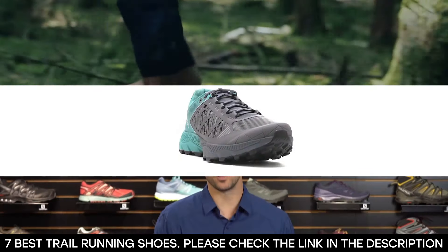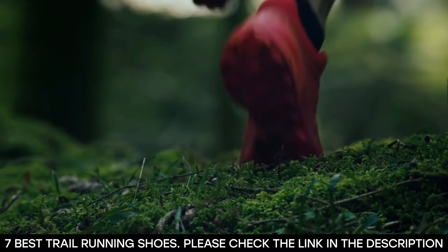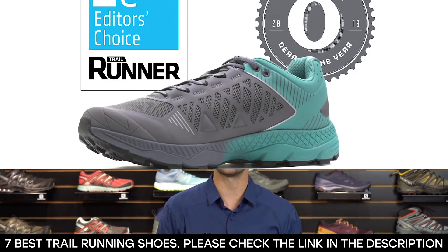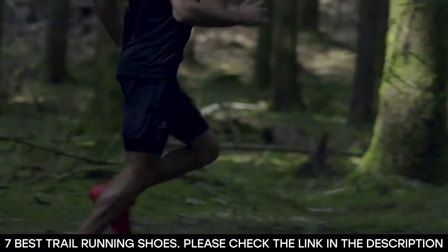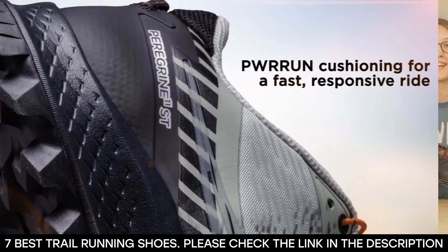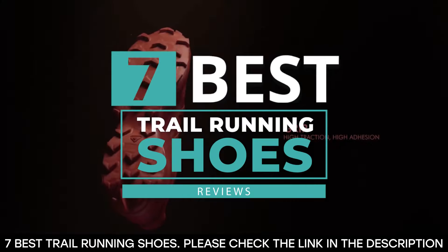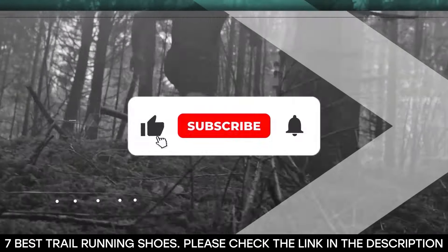Trail running can be an interesting sport, but if you don't get the right trail running shoes you'll miss out on the fun and lose out on enjoying the views. If you want to get the best trail running shoes, there are a number of important features you need to look for. You need to ensure the best trail runners have the right durability and traction. In this video, we've made a list of seven of the best trail running shoes to help you make up your mind.